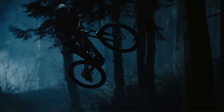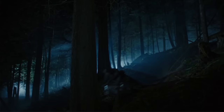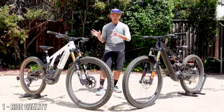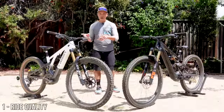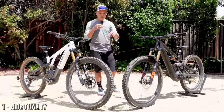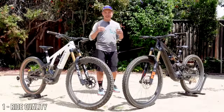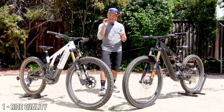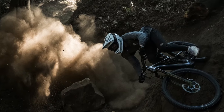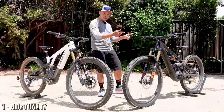Both of them are cream of the crop — some of the best handling e-mountain bikes right now. That's a huge accomplishment. With that being equal, I would say the Levo SL rides better because it's 10 pounds lighter. Everything is done with a little more ease: it slows down a little better, changes direction easier, pops roots and rocks just a little higher. It's not mind-blowing, but it is there if you are adept enough to notice it. So the winner in ride quality is the Levo SL.